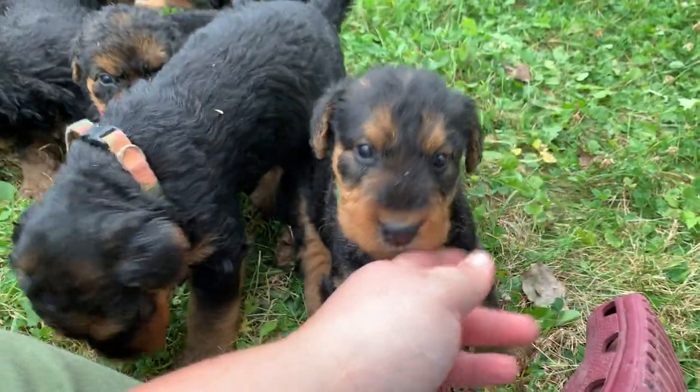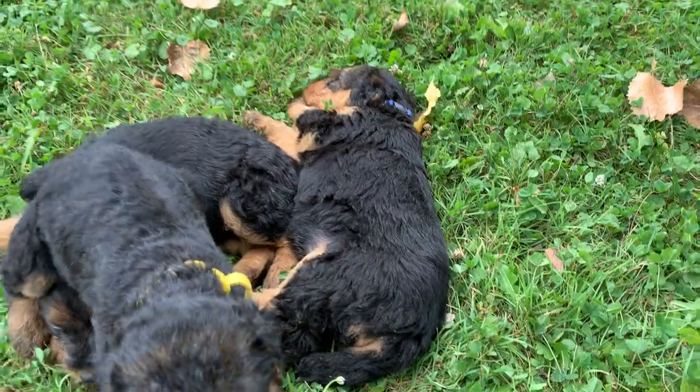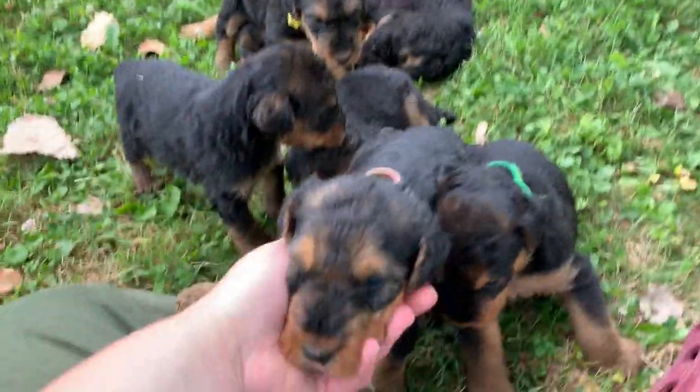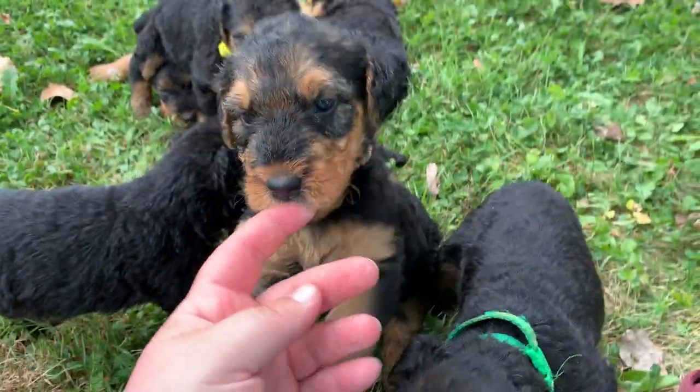So, this is green. I believe blue is the biggest. And I think green will be the second biggest female. And this is camo — pink camo, or camo is what we'll call her.